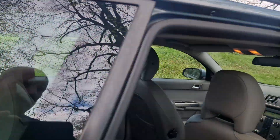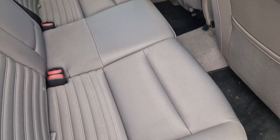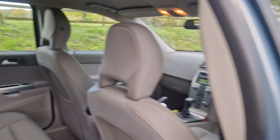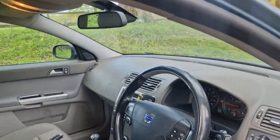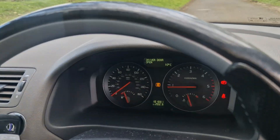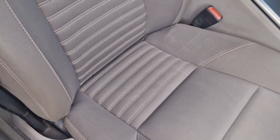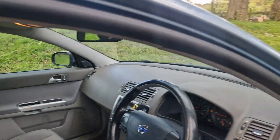Can have a look inside — no rips, no tears, the interior is in super order. Got the six speed box for economy. There's your miles, just gone 101. Look at that for condition, absolutely superb.